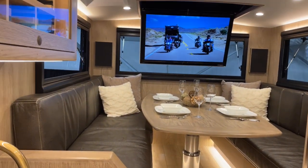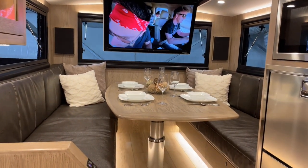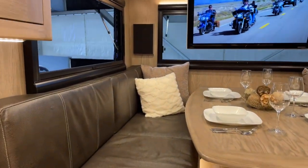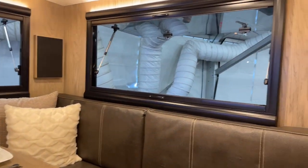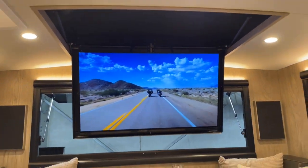Some other features include three-sided glass windows up in the dining area, so when you're sitting up there you have views all the way around. There's also a TV that drops down from the ceiling and retracts back up whenever you're traveling.